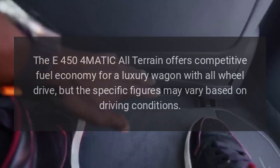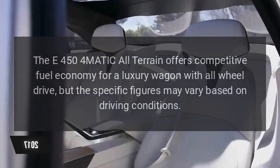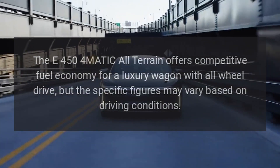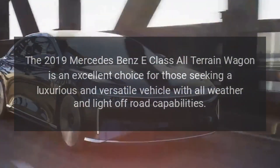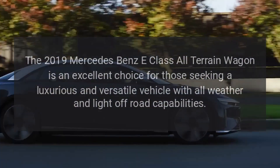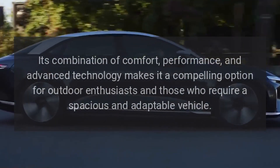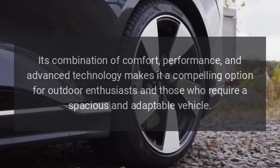The E450 4MATIC All-Terrain offers competitive fuel economy for a luxury wagon with all-wheel drive, though specific figures may vary based on driving conditions. Overall, the 2019 Mercedes-Benz E-Class All-Terrain Wagon is an excellent choice for those seeking a luxurious and versatile vehicle with all-weather and light off-road capabilities, combining comfort, performance, and advanced technology.